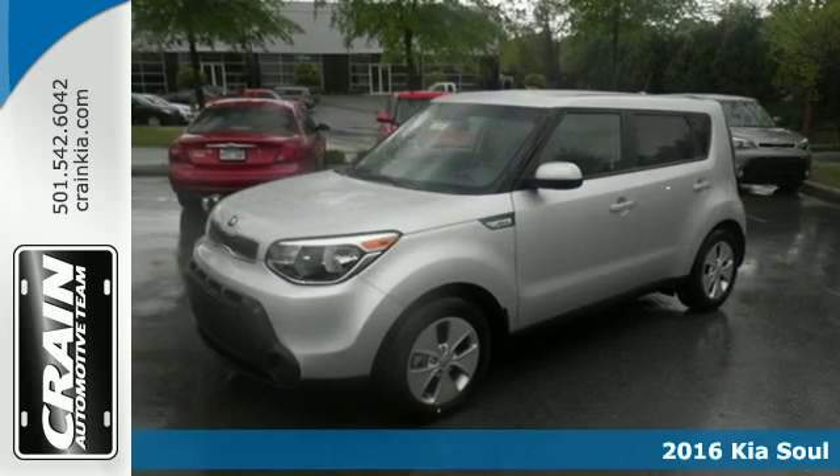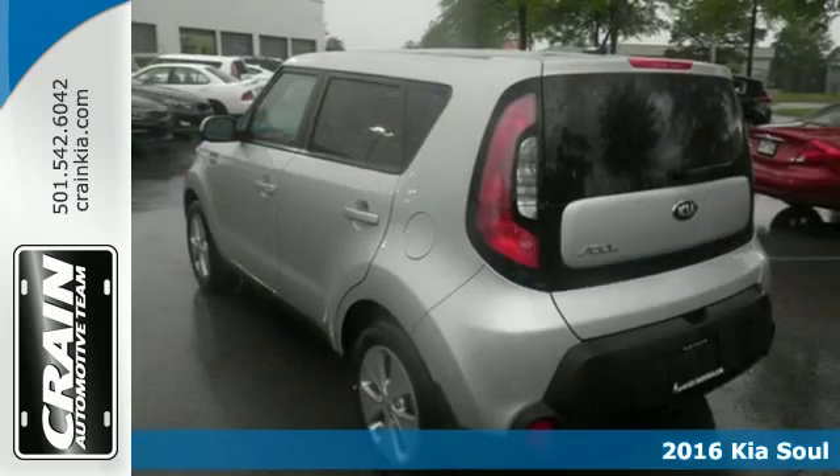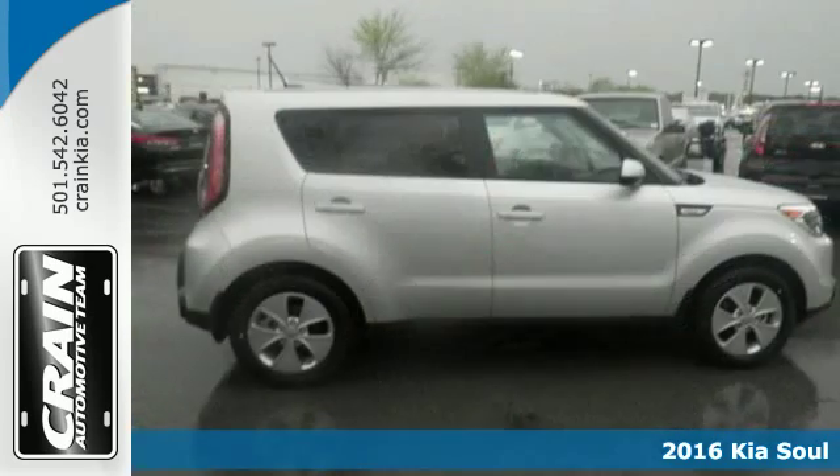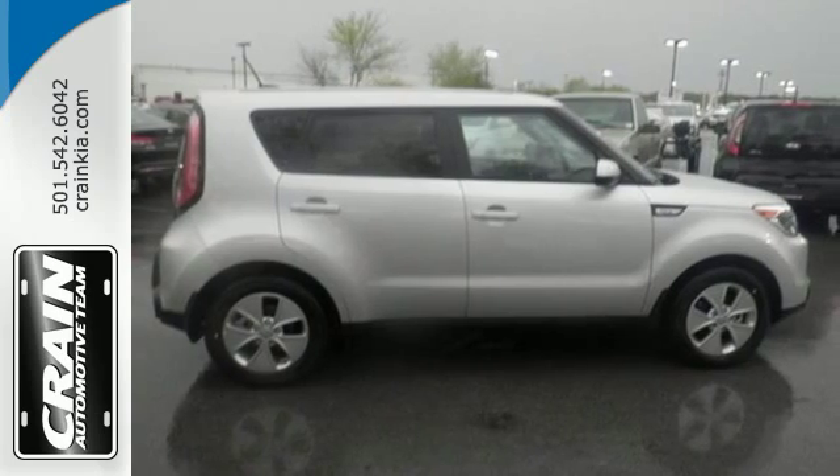It's a 2016 Kia Soul. Comfort all the time. Cargo space anytime you need it. This hatchback makes a stylish statement while also being playful and very functional.